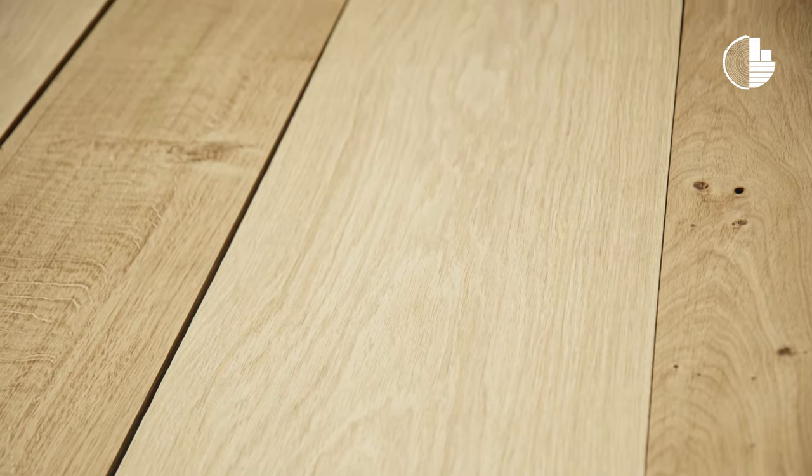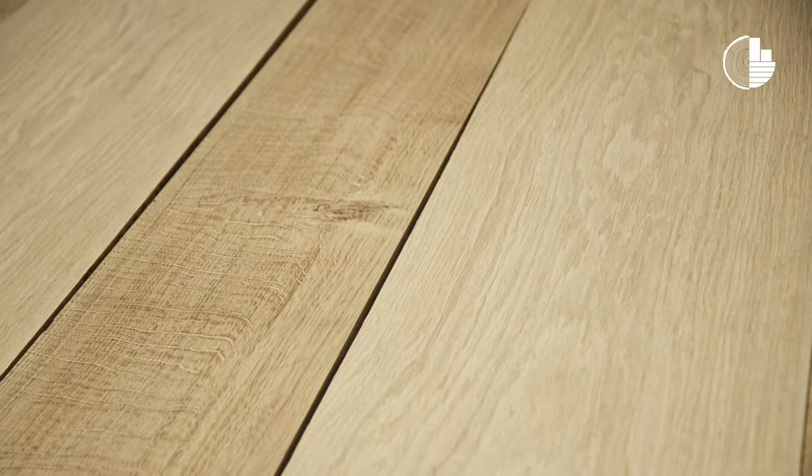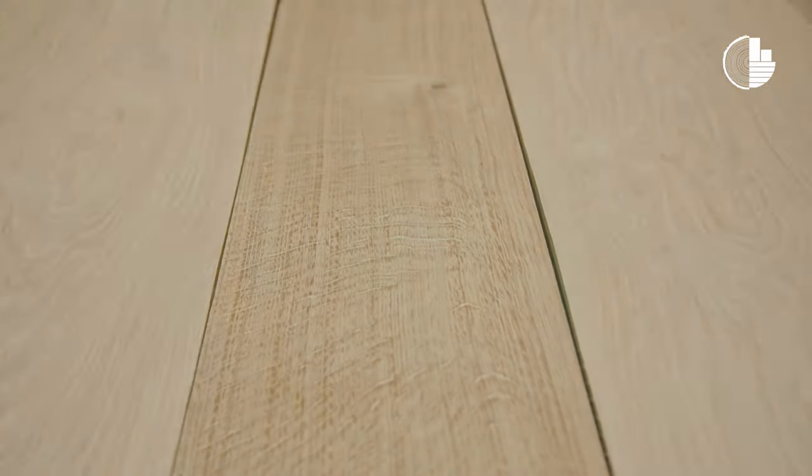The second board is a beautifully wide board with quite a nice grain pattern. It's come from the outside of the tree — a very beautiful, clean board. This third board shows a lot of medullary ray, and it just gives us this beautiful flex feature of oak.